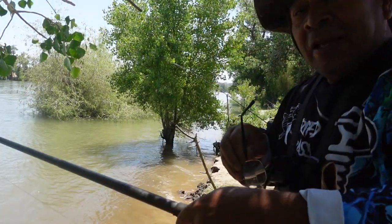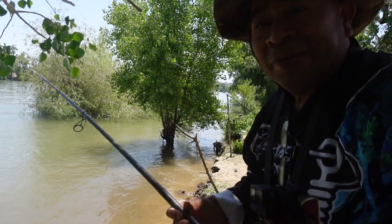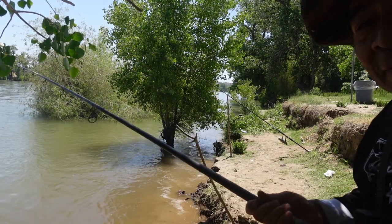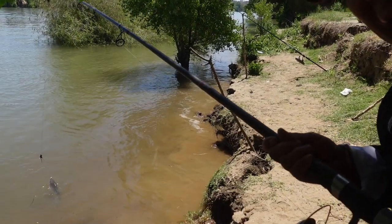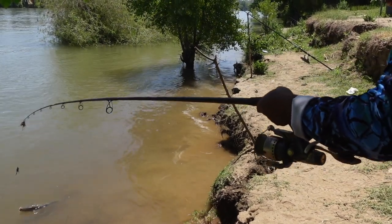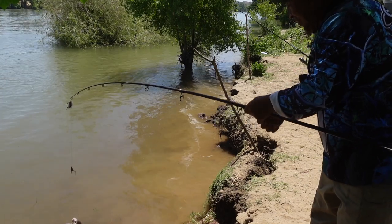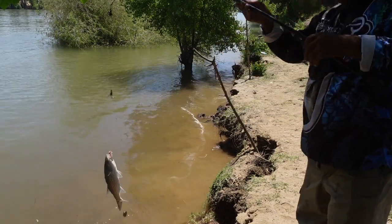Hey guys, I got another fish here, they're biting! This one is pretty awesome. I think it's a keeper though, I'm not sure, but look at it.